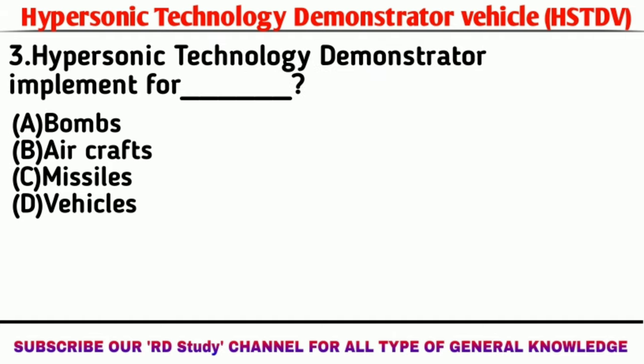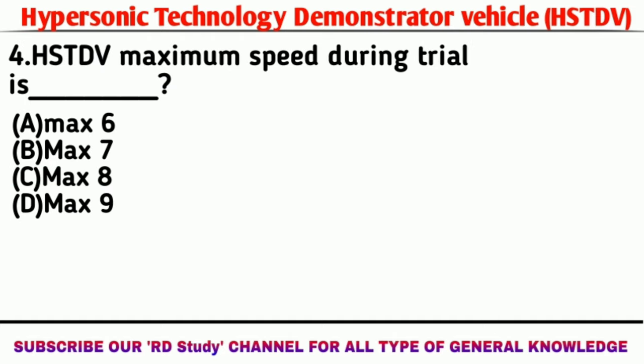Next question: The Hypersonic Technology Demonstrator Vehicle is implemented for what purpose? Answer: Missile. Question number four: What is the HSTDV maximum speed during trial? Answer: Mach 6.